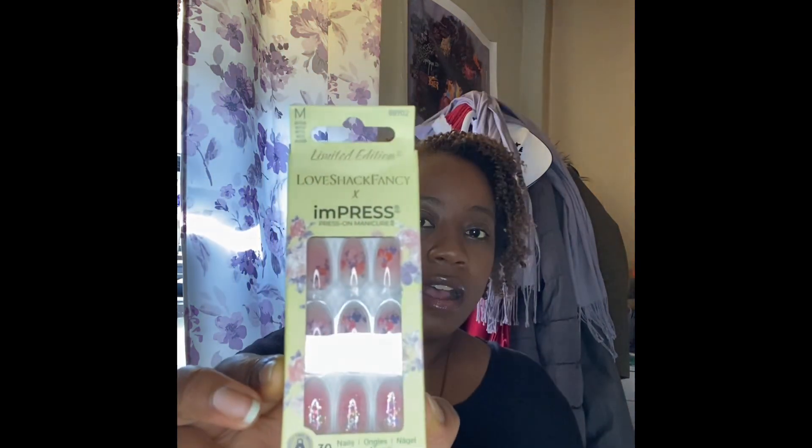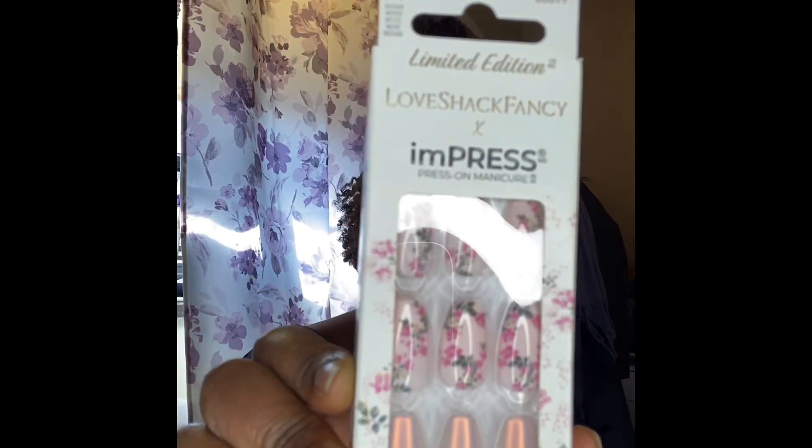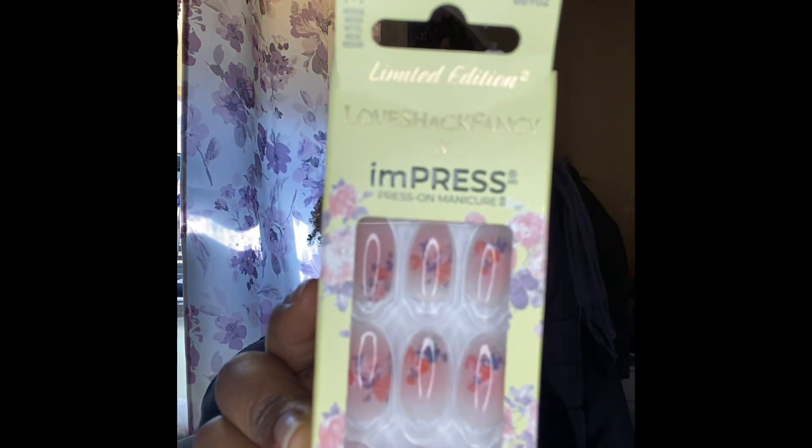I really wanted a white and a blue but that one sold out, so I got the Impress Love Shack Fancy limited edition nails. I don't know if they are still on the website but the white and blue one has sold out. I decided to get these for springtime — they look really really nice. I did open one just to look at it.